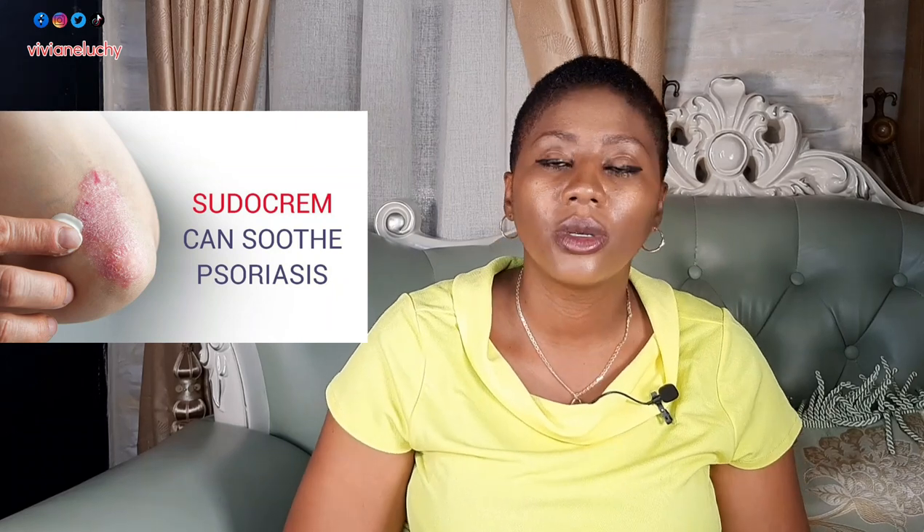Another beautiful benefit of soda cream: eczema can be treated with soda cream. Yes, you can also use soda cream to treat eczema. You can use soda cream on minor burns as well — if you have any minor burns, just apply soda cream on the area. Another beautiful benefit: it can be used to treat psoriasis.